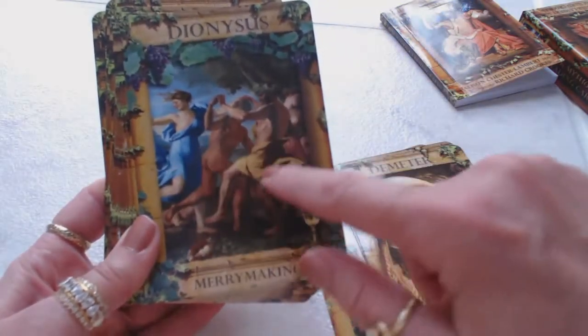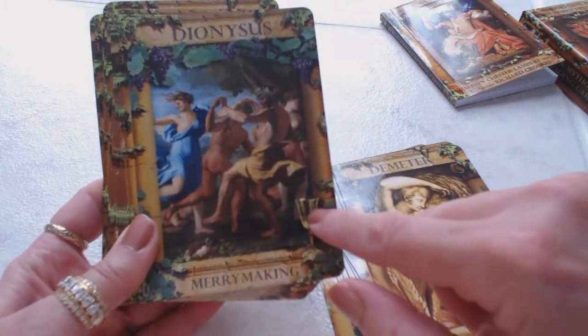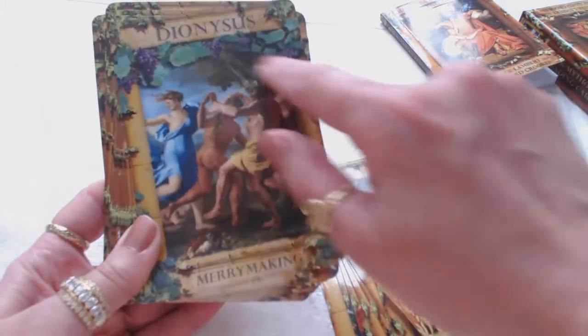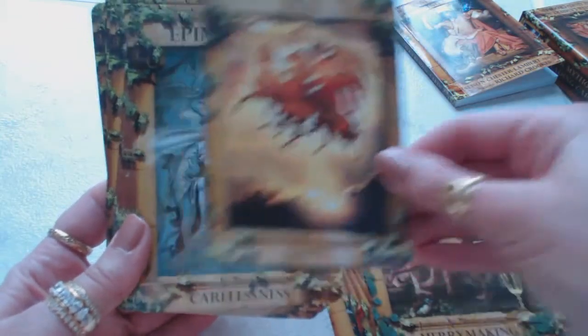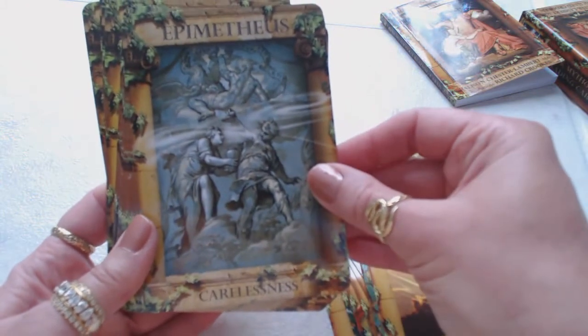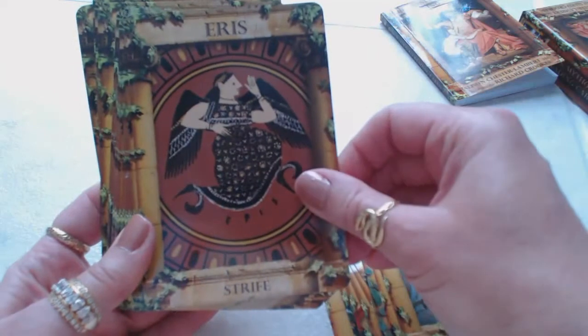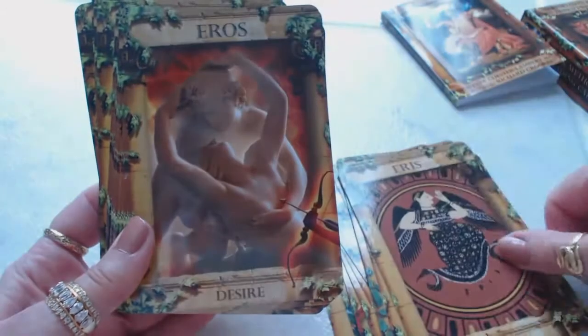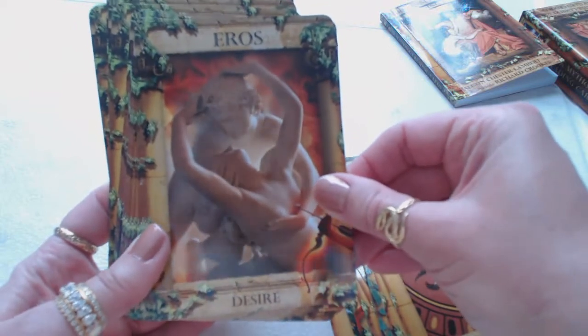And look at the Dionysus card — they're having a party, dancing, with a wine goblet down here and these beautiful grapes. Eos — dawn. Epimetheus — carelessness. Eris — strife. Eos — desire. Look at the energy in these cards — is it amazing?